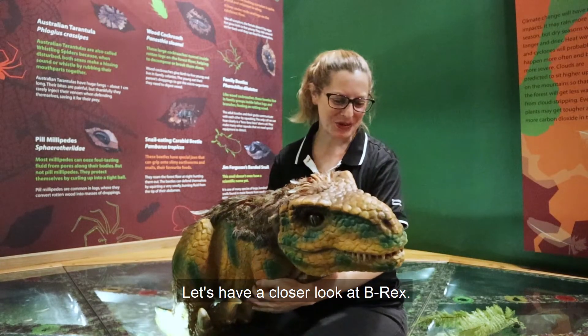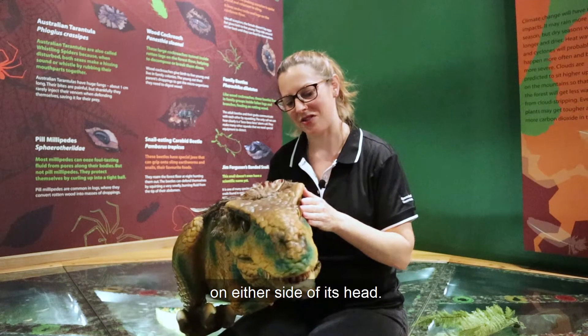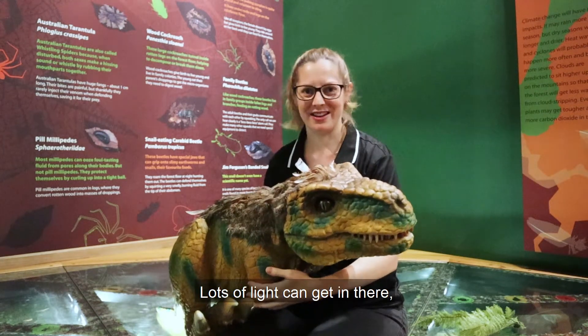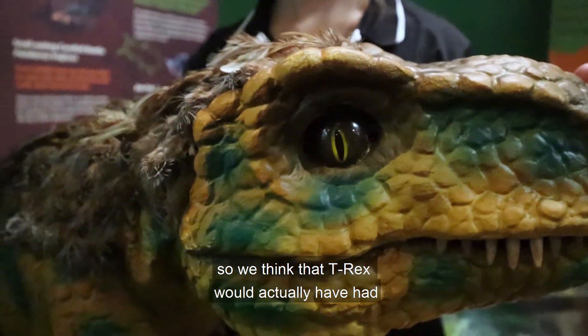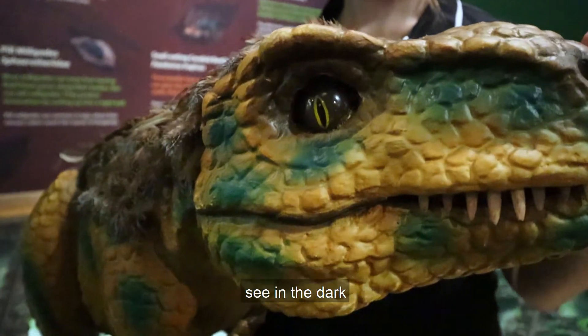Let's have a closer look at B-Rex. It's got two big large eyes on either side of its head. Lots of light can get in there, so we think that T-Rex would actually have had very good eyesight and would have been able to see in the dark.